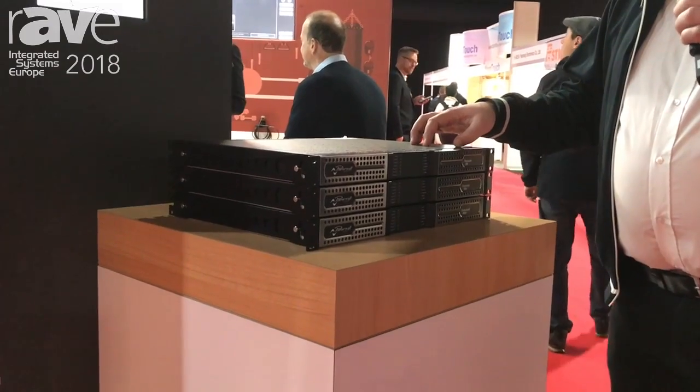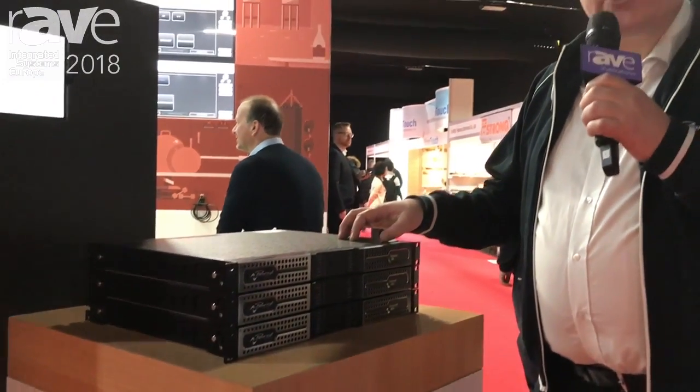So this is what we have new from PowerSoft this year at ISE. Thank you for watching and we hope to see you soon again at next year's ISE with new products.